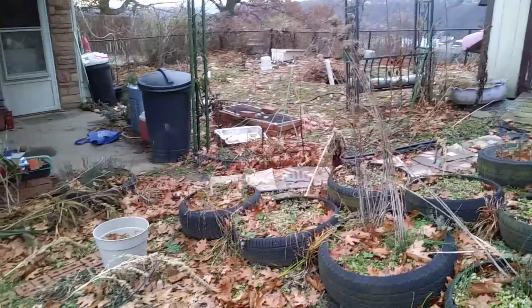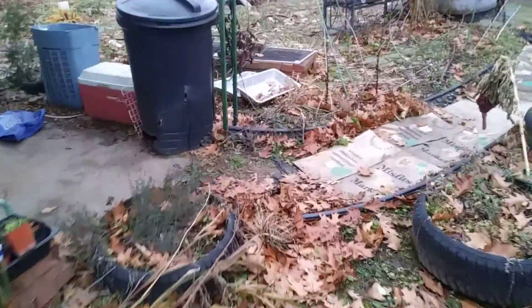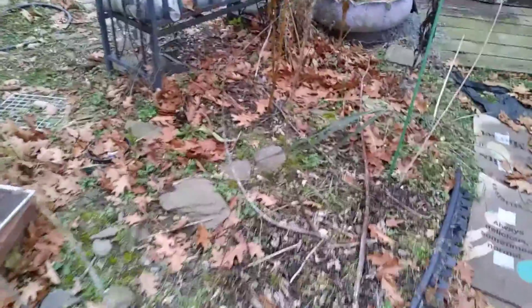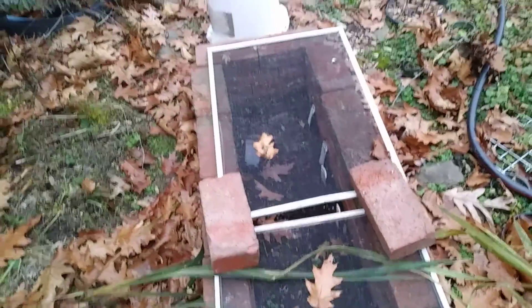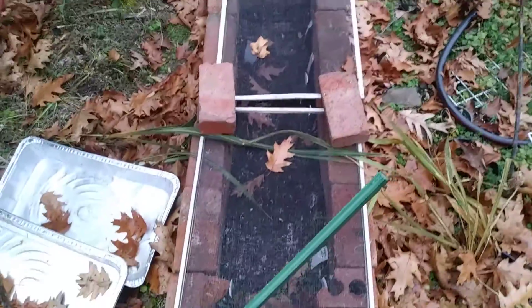This is the front yard. I have been planting seeds in here for winter stratification. Over here you can see the little markers. I'll hopefully be seeing some seeds coming up.